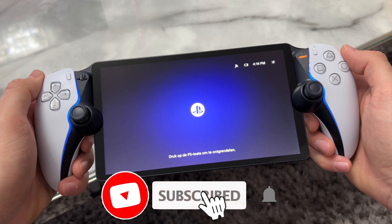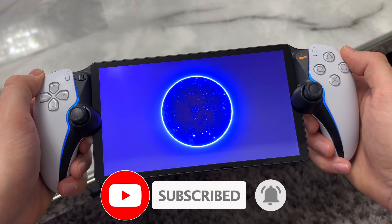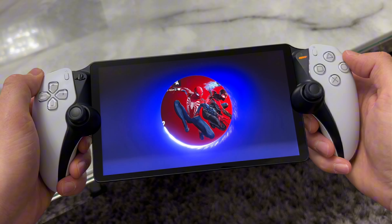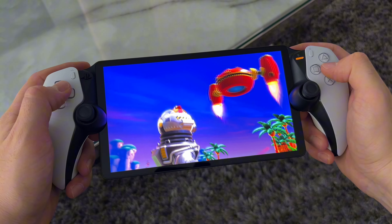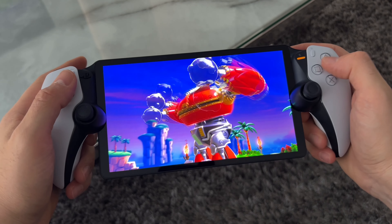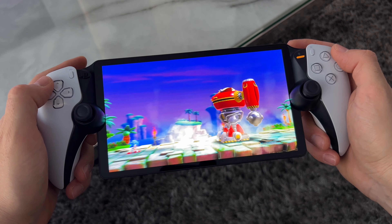The PlayStation Portal is a device with a lot of controversy — mixed opinions and mixed feelings. Some users love it and some users hate it. I personally really love this device and have had great gaming experiences with it in my home situation. But there are many bad reviews out there, and to be honest I'm not surprised. In my opinion the PlayStation Portal is a risky product.